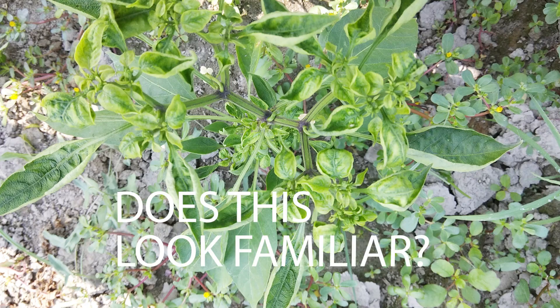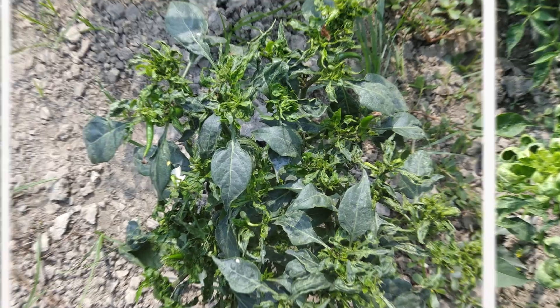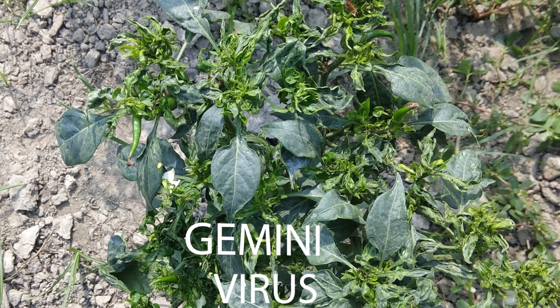Does this look familiar to you? Let's have a closer look. Yes, this is the symptom of Gemini virus.